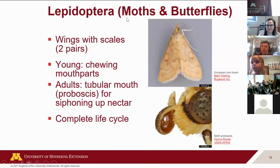Moths and butterflies — called Lepidoptera — are interesting because the young actually have chewing mouth parts too. But when they become adults, they essentially lose their mouth and get a new one. That's what's so different about butterflies: you can have young butterflies eating a plant, and then when they're adults they're not really eating the plant anymore. Instead, they're siphoning up nectar with that coiled-up mouth you can see in the pictures.